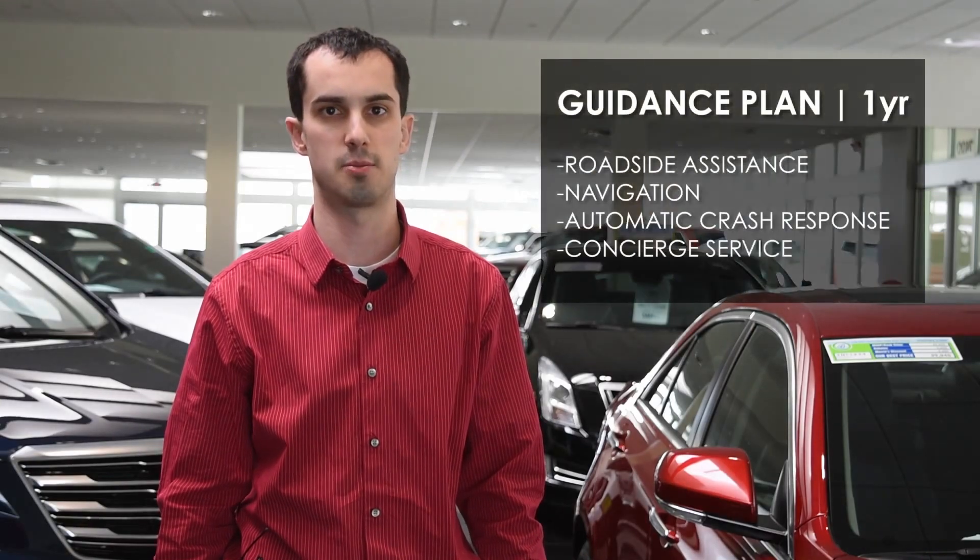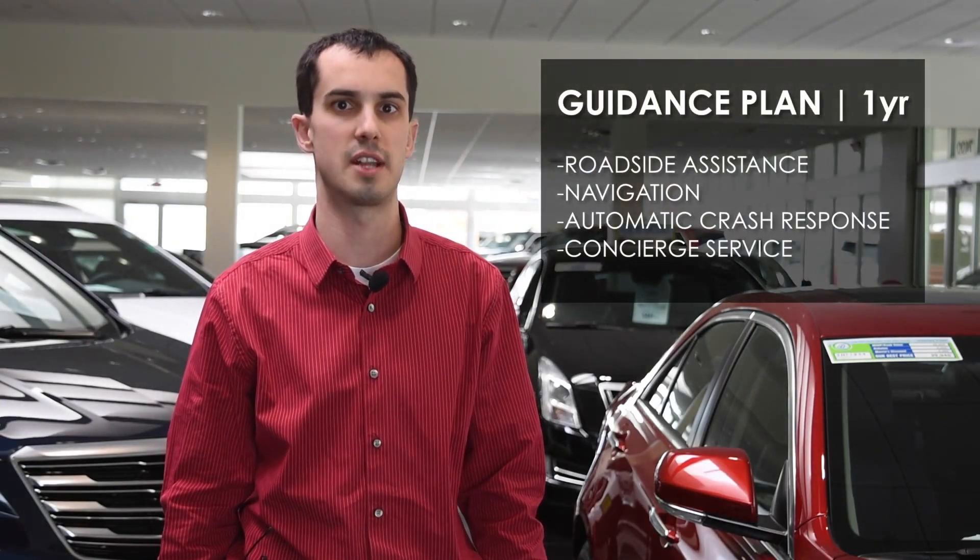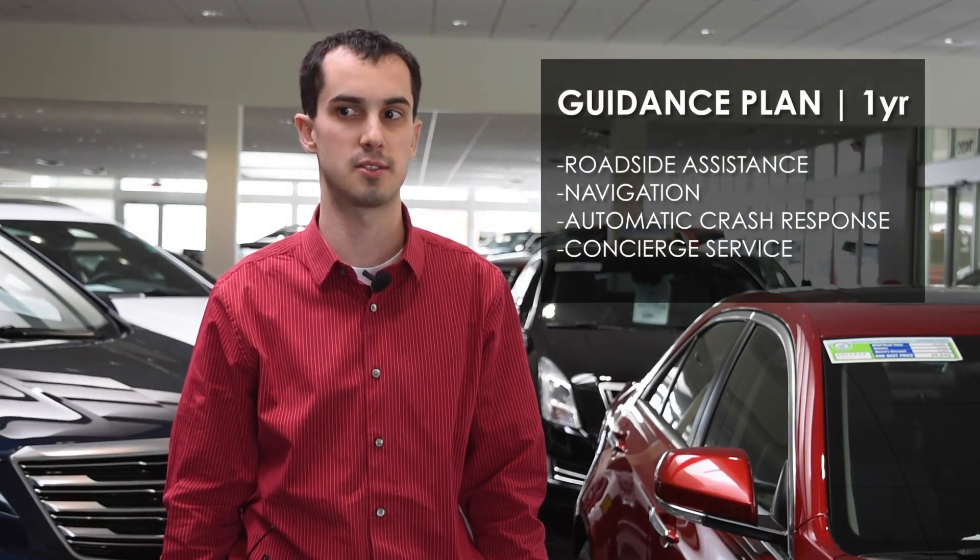There are two different plans that you get complimentary with your vehicle purchase. For one year you get the full guidance plan that includes roadside assistance, navigation, automatic crash response, and concierge services where OnStar can make reservations for you and help you locate restaurants and various other services.